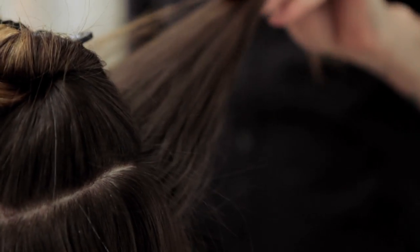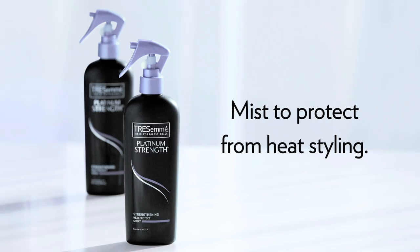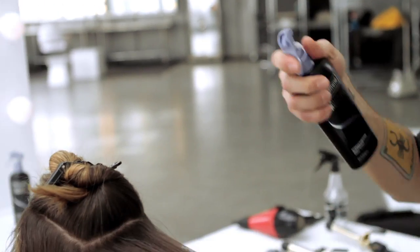As I prep each section, I'm using the TRESemmé Platinum Strength Heat Protect Spray — about three pumps per section.